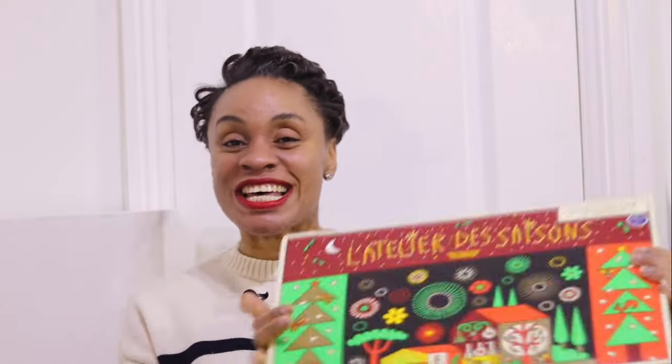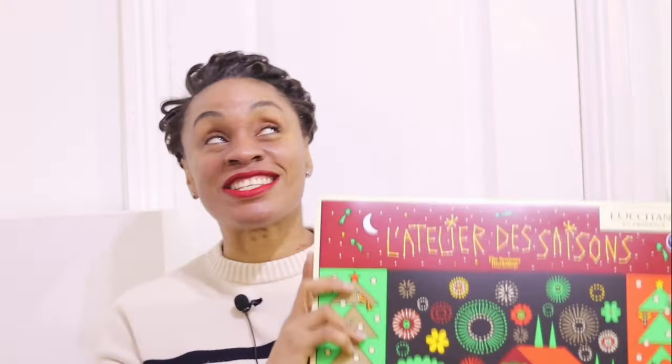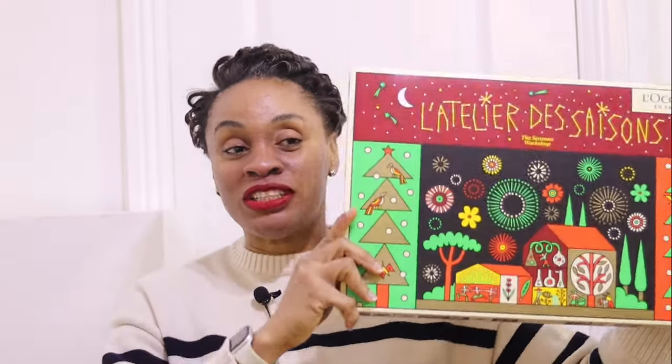Thank you for clicking this video, welcome to my space. On today's episode I am going to be unboxing and showing you the L'Occitane advent calendar. L'Occitane is a brand I work with — you could say I'm an ambassador of sorts. I'm on the PR list and I get every single thing; any time I need the products I request them.